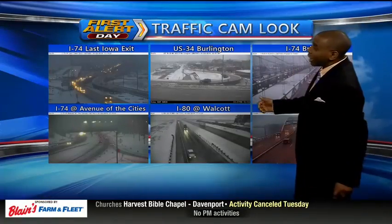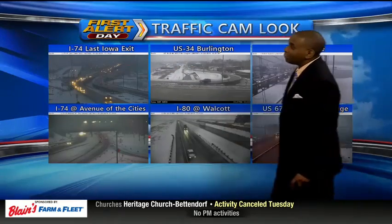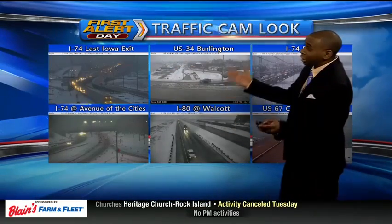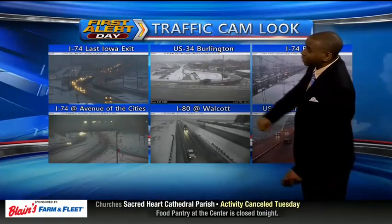Now, as we take a look around the area right now, we're looking pretty good on at least some of the main roadways. This is I-74 at the last Iowa exit — right now it looks just wet. Watch out for those slick spots and icy spots, but not snow-covered at this time.